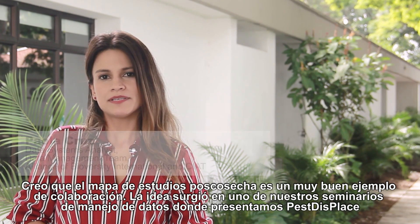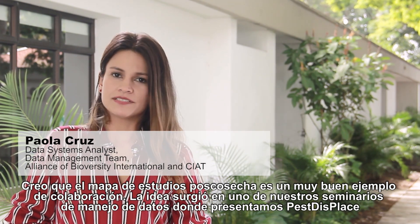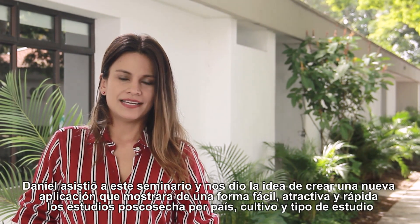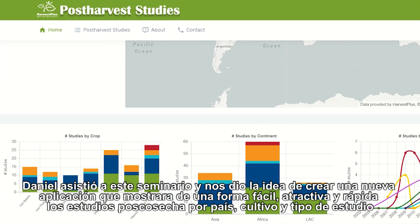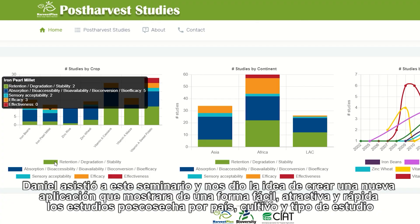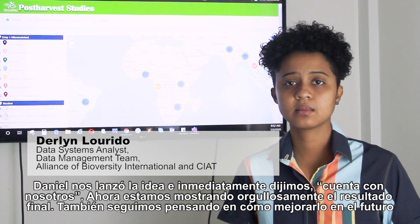The post-harvest studies map is a great example of collaboration. The idea came up in one of our data management seminars where we showcased pest displays, a tool for pest and disease monitoring developed with the Crop Protection Team. Daniel attended the seminar and gave us the idea of creating a new application that shows in an easy, attractive, and quick way the post-harvest studies by country, crop, and study type. Daniel pitched the idea to us and we immediately said we are in.